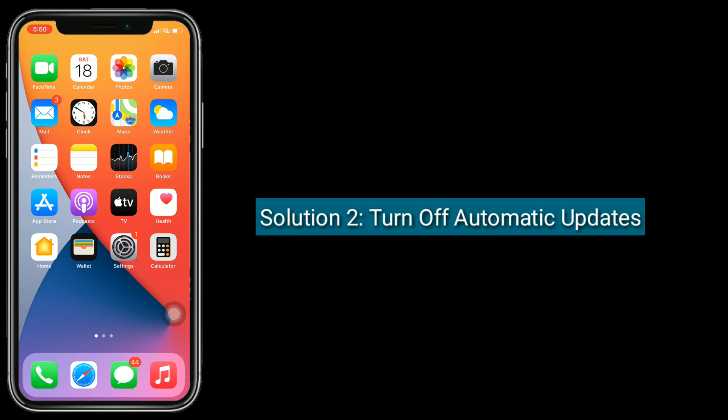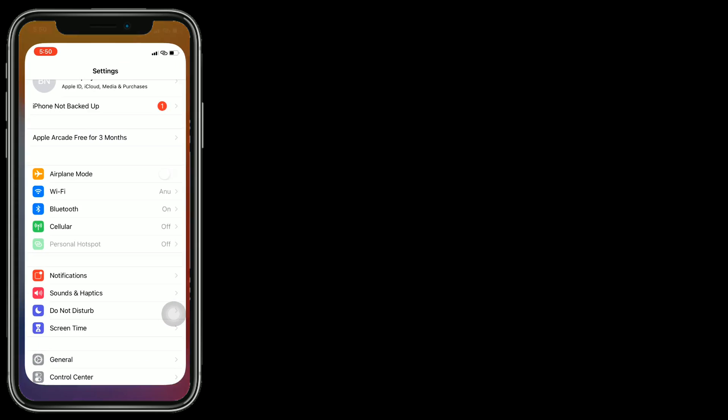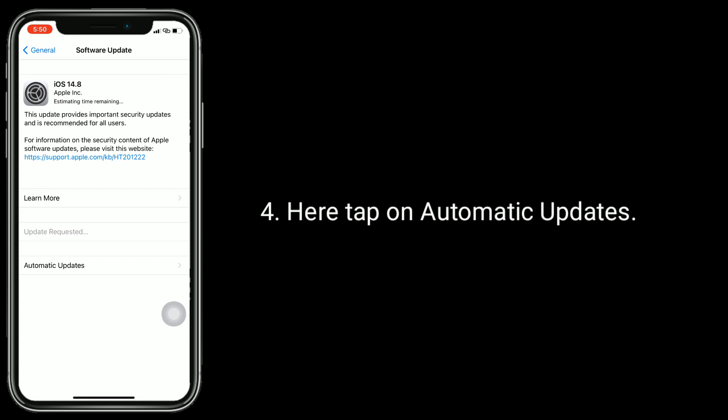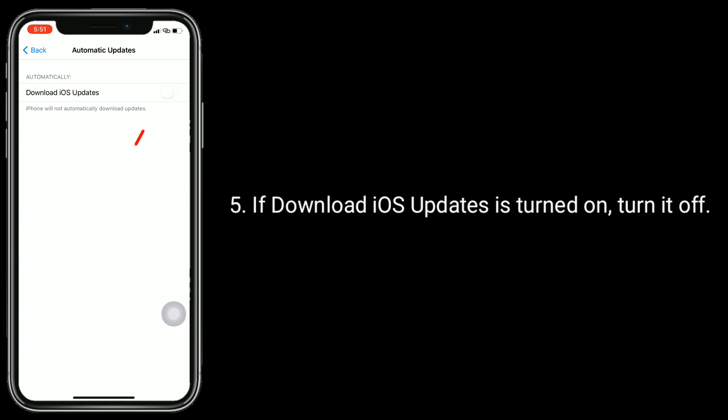Solution two is to turn off automatic updates. To do this, go to the Settings app, then tap on General, now tap on Software Update, and here tap on Automatic Updates. If 'Download iOS Update' is turned on, turn it off.